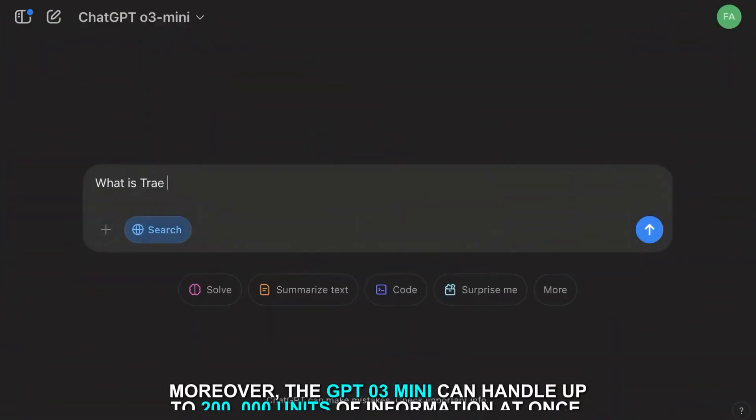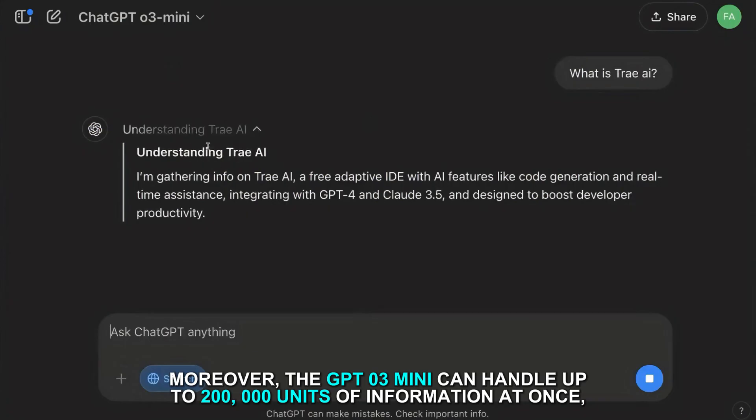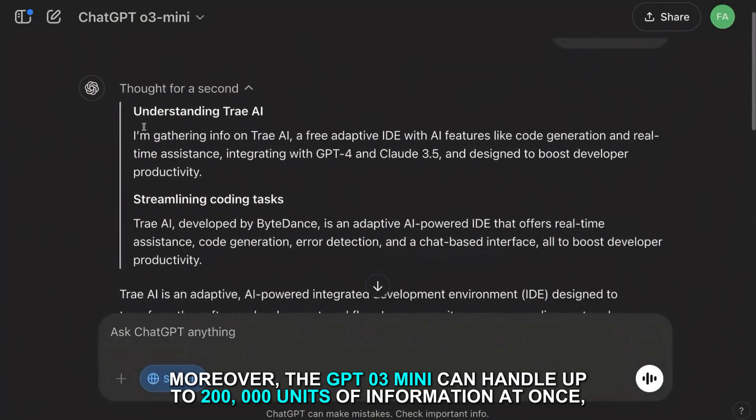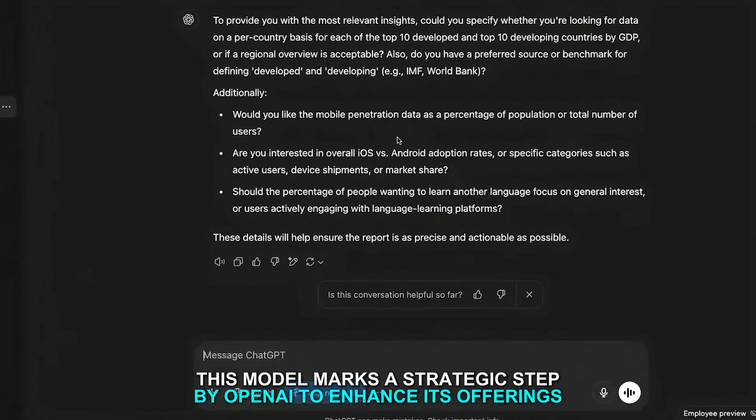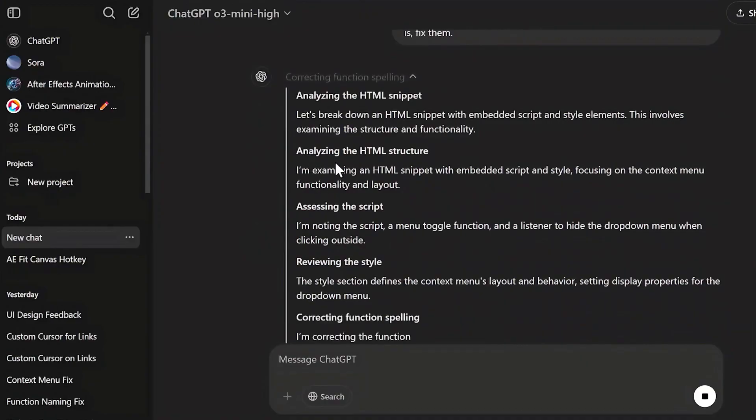Moreover, the GPT-O3 Mini can handle up to 200,000 units of information at once, surpassing the capacity of DeepSeek R1. This model marks a strategic step by OpenAI to enhance its offerings and attract more users by providing a sophisticated tool that balances speed and thoroughness efficiently.